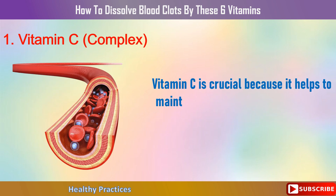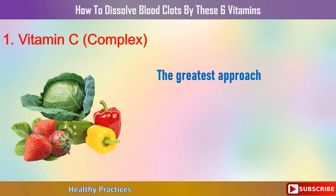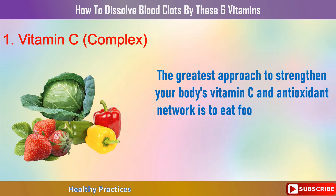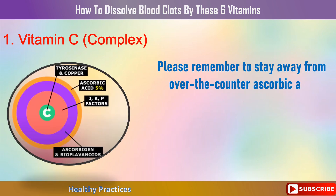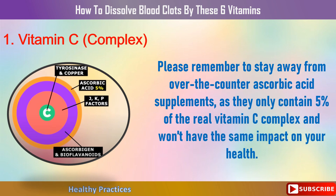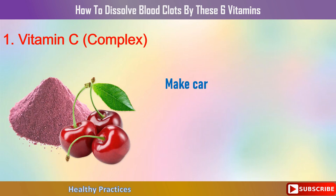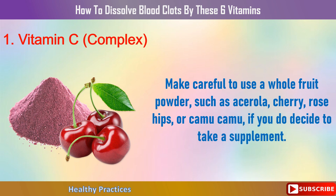Vitamin C is crucial because it helps maintain your arteries' flexibility and proper blood flow by strengthening the smooth collagen within them. The best approach is to eat foods like cabbage, sauerkraut, strawberries, bell peppers, and cruciferous vegetables. Avoid over-the-counter ascorbic acid supplements, as they only contain 5% of the real vitamin C complex. If you take a supplement, use a whole fruit powder such as acerola cherry, rose hips, or camu camu.